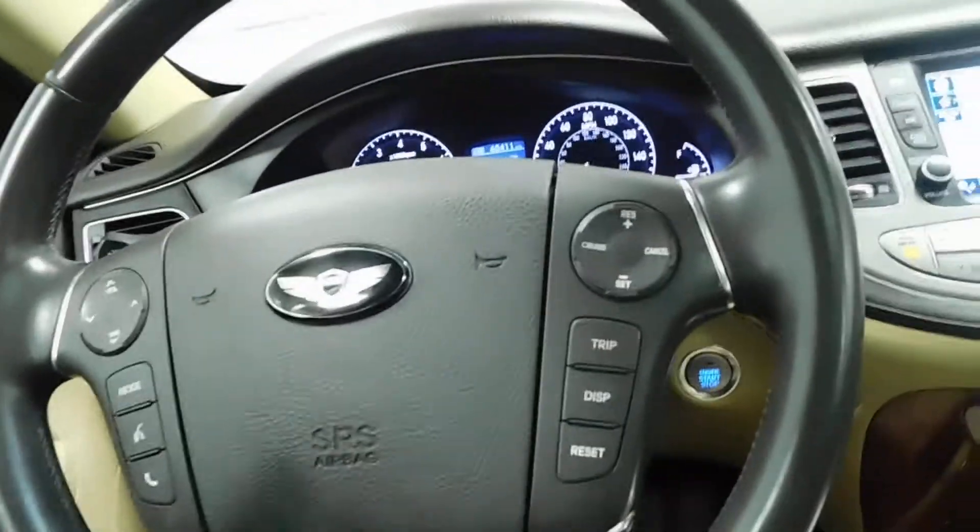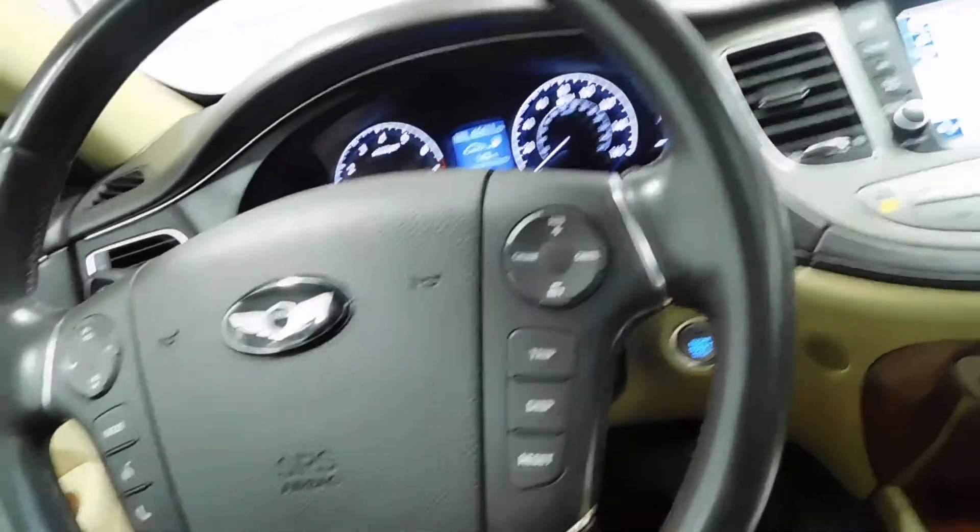USB and auxiliary port in the center console. Radio, Bluetooth options, and cruise control options all on your steering wheel.